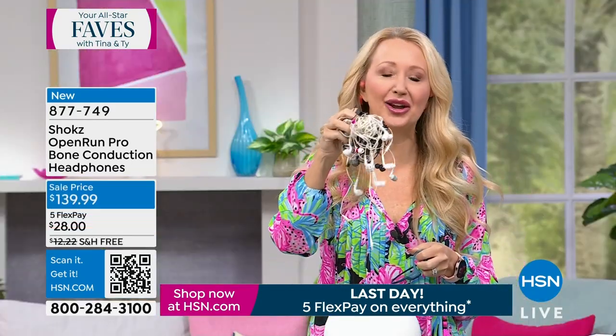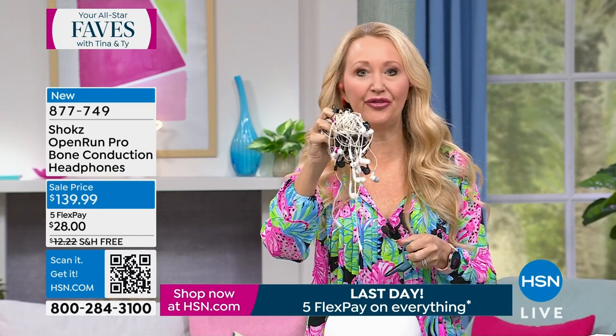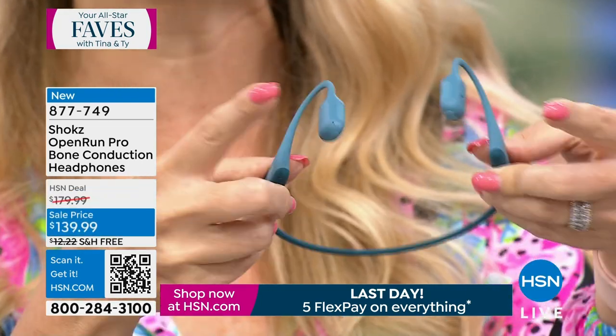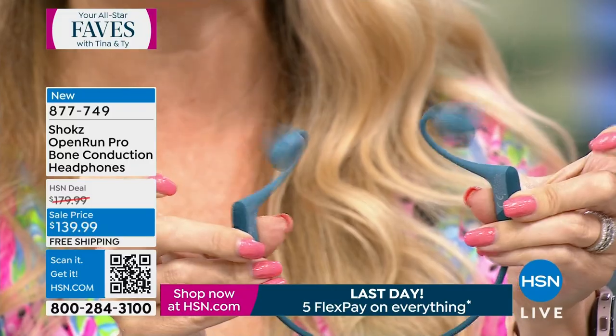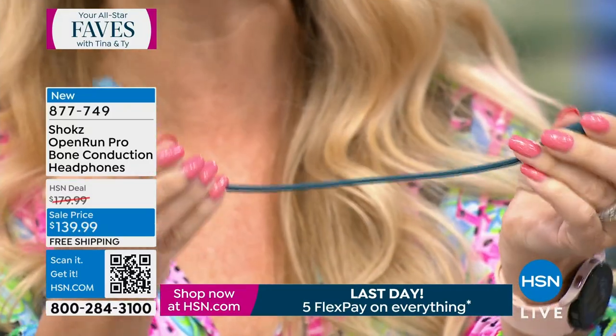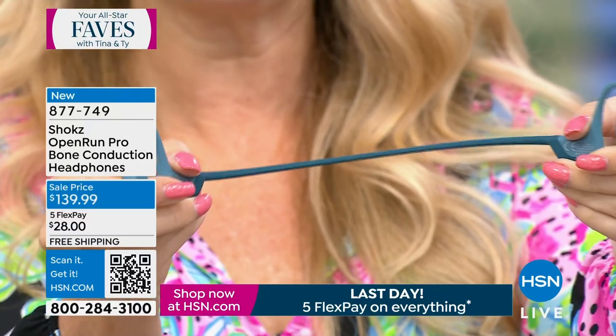You're going to wirelessly connect to phones and tablets, listen to podcasts, enjoy phone calls. You get dual noise-canceling microphones built right in. Look how flexible these are — they are crafted out of titanium.